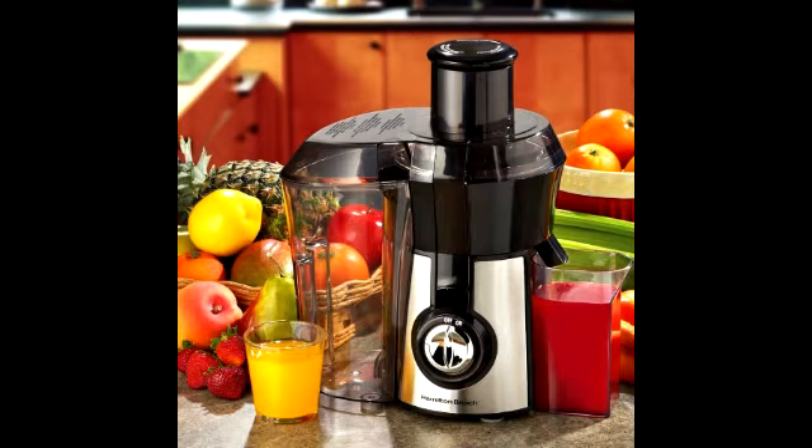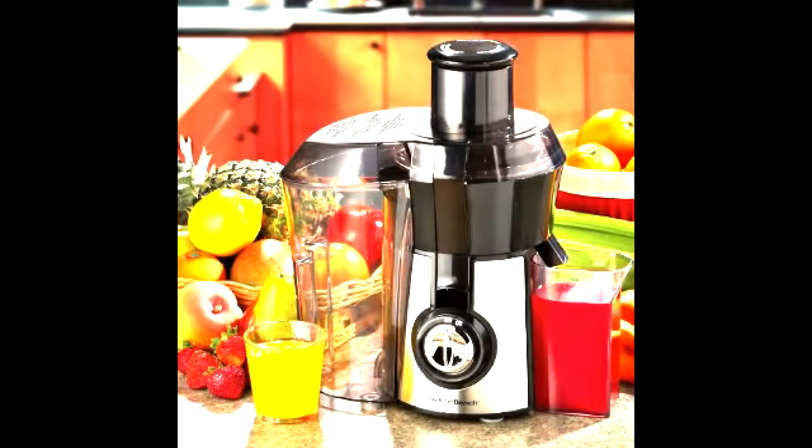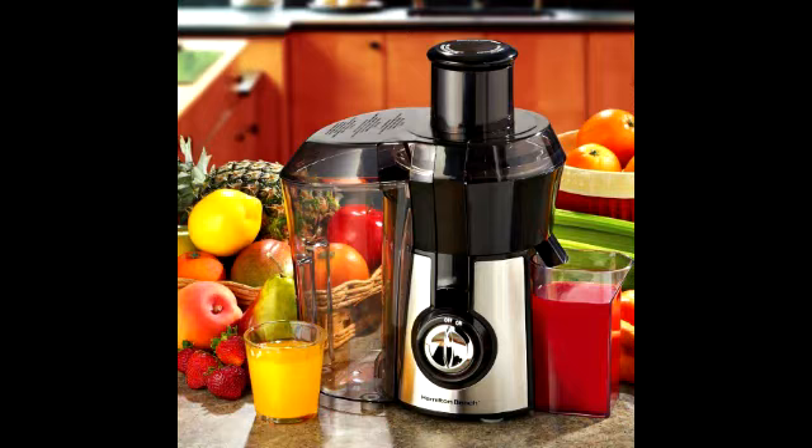Now let me tell you a bit more about this product. This item has the capabilities of making 24% more juice than a leading competitor. It has a big mouth so it can fit whole foods without cutting them up, and also features a powerful 800 watt motor along with an extra large pulp bin.